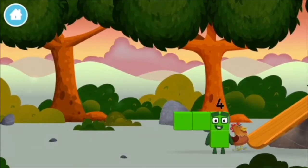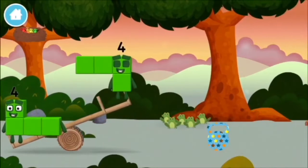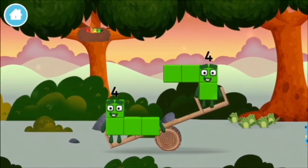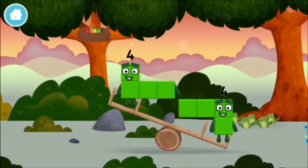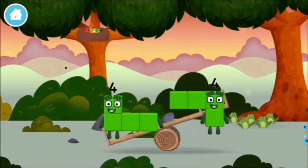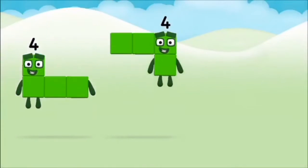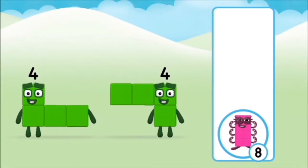Which number block is this? I am four. Have we met the four? Which number block do you think adding four? That's right!